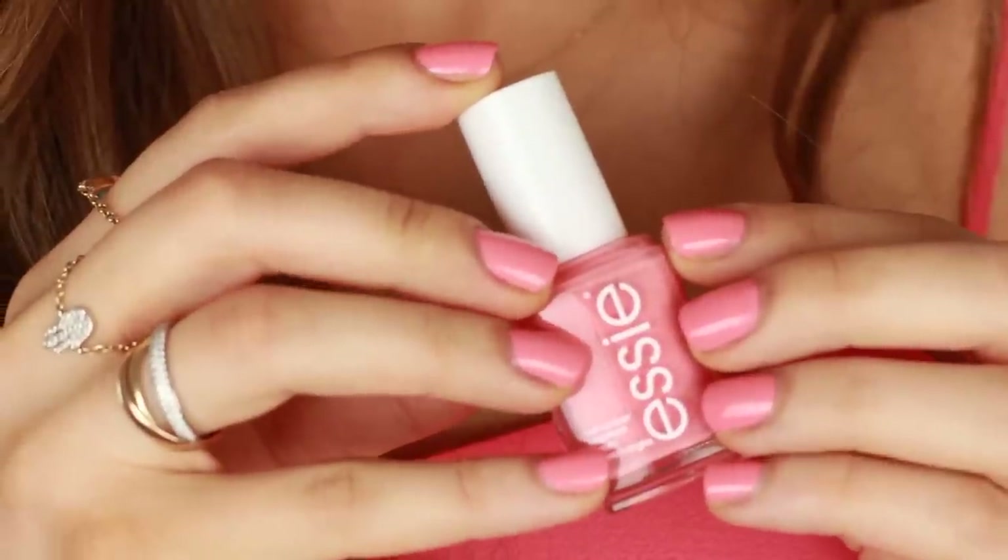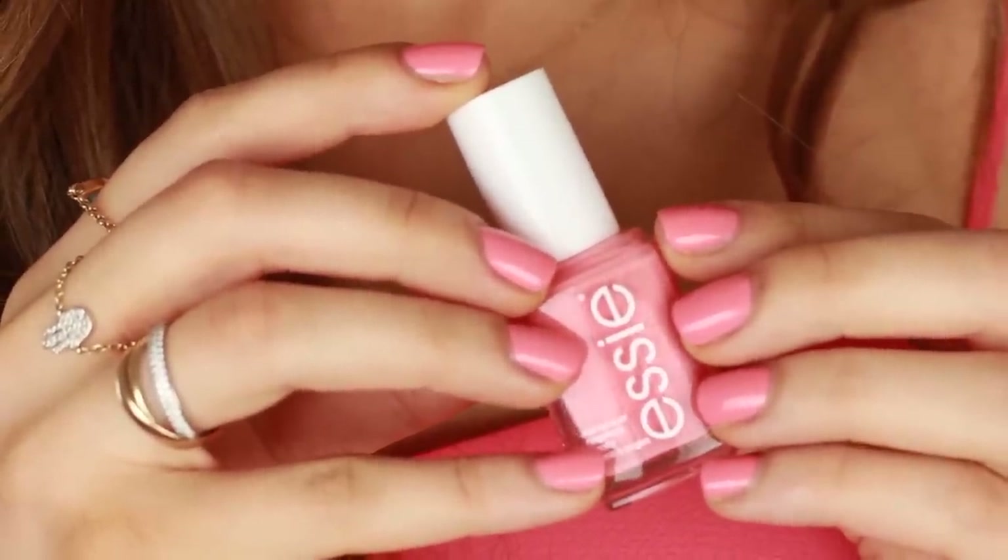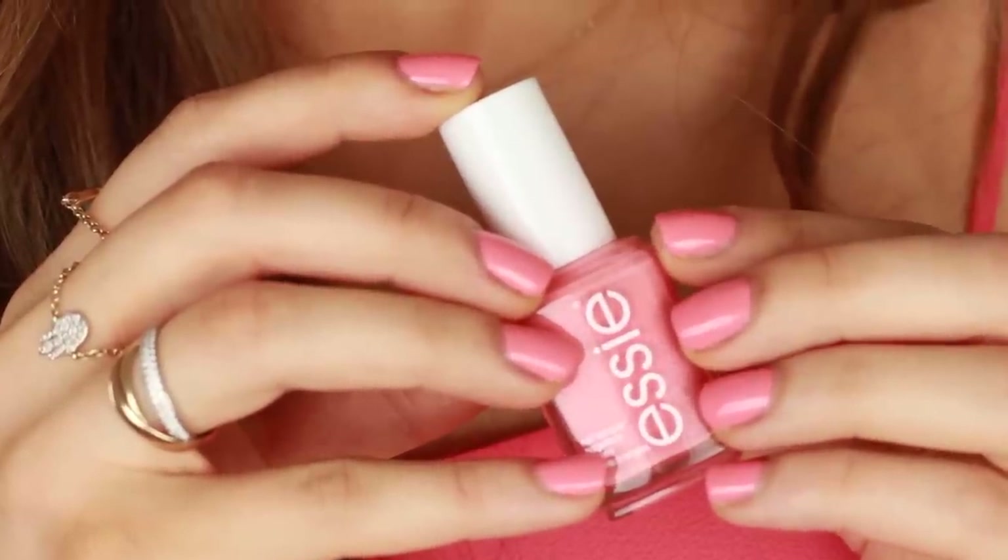On my nails this month it's pretty much been the entire Essie collection. I've done a post on all the shades which I'll link below, but I think this one has been my favorite — it's called Peach Side Babe, which I think is so cute. It's just a gorgeous milky peachy color.